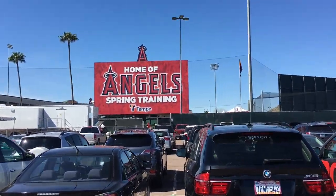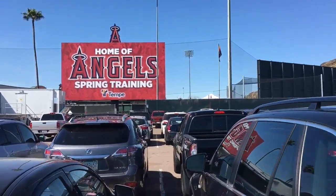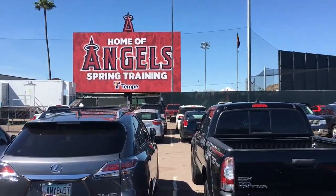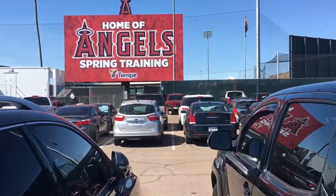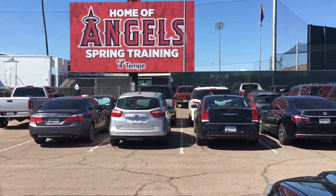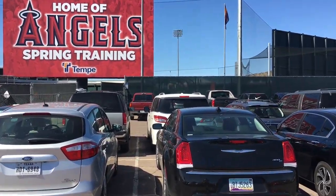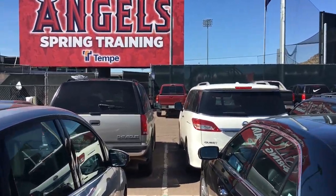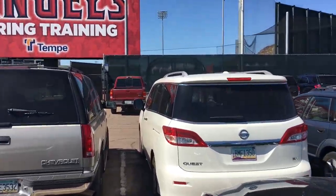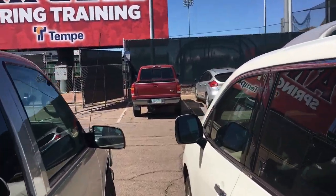Just pulled into Tempe Diablo Stadium and awful news — they're putting the cage away already. The gates haven't even opened yet, they open in about three minutes, it's 11:27, and they're literally bringing the cage back and putting it away. So looks like there was batting practice but I'm not going to see any of it. What I'll do is walk around the outskirts, check out the Angels practice field, and see what's going on.